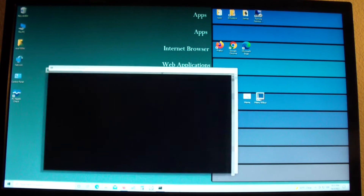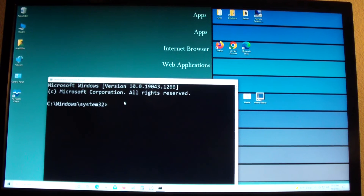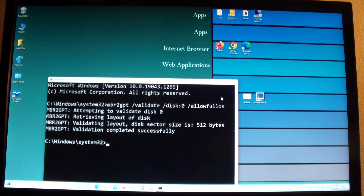Now let me type in the commands. I need to type: 'mbr2gpt /validate /disk:0 /allowFullOS'. I don't think it's case sensitive. It says 'MBR to GPT: Attempting to validate disk 0.' Retrieving layout of disk, validating layout. Disk sector is 512 bytes. Validation completed successfully.